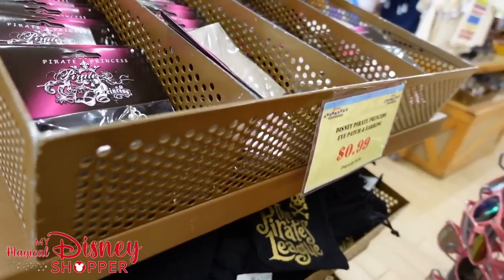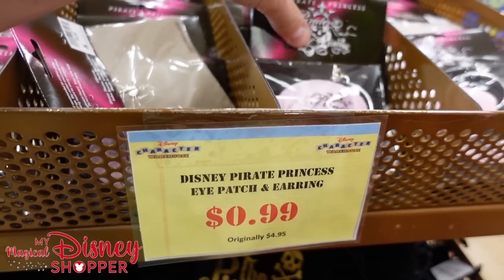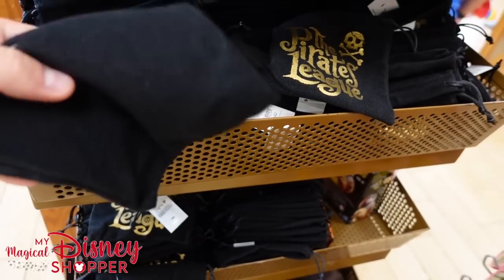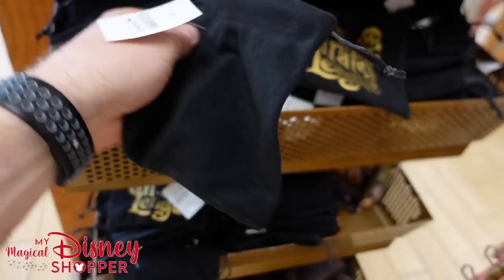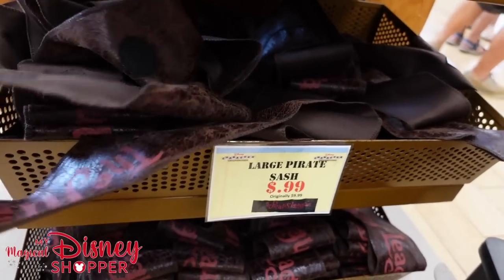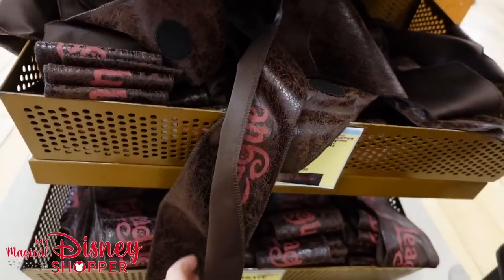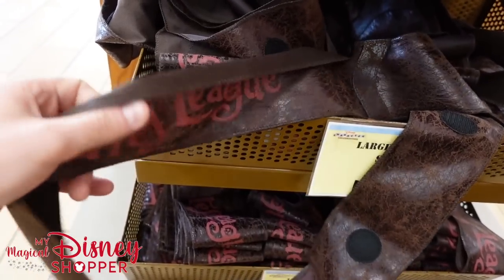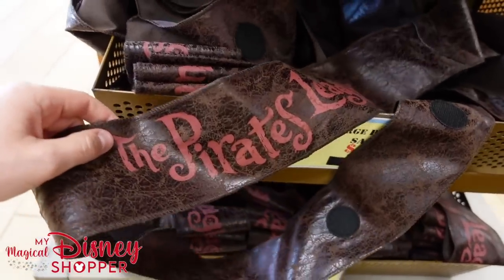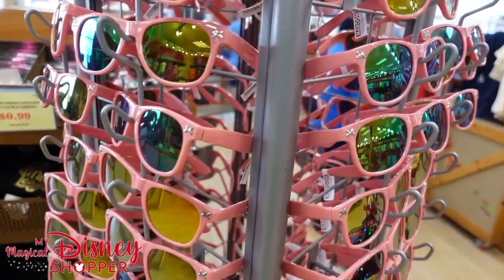For new items: pirates princess eye patches were originally $4.95 and now go for $0.99 — comes with an earring and a patch. The Pirates League little pouches are also $0.99. They've got pirates league sashes going for $0.99 as well — originally $10. And then a whole bunch of sunglasses: the sword sunglasses are all $5.99, with a bunch of pink ones, originally $19.99.